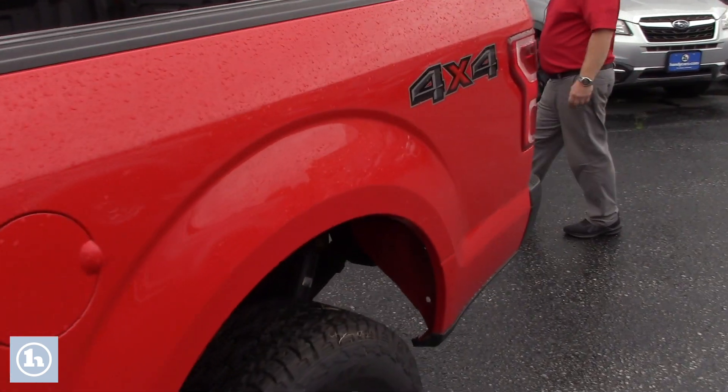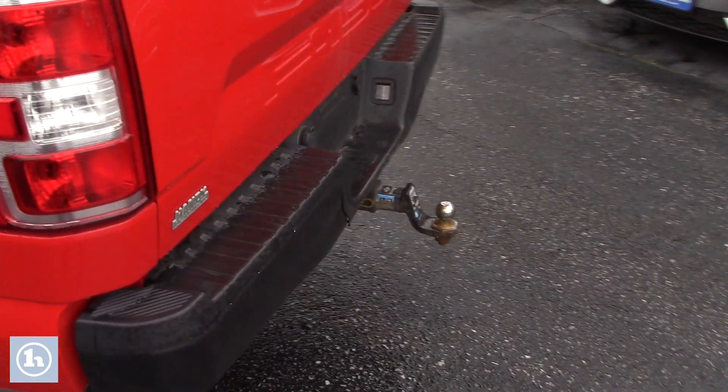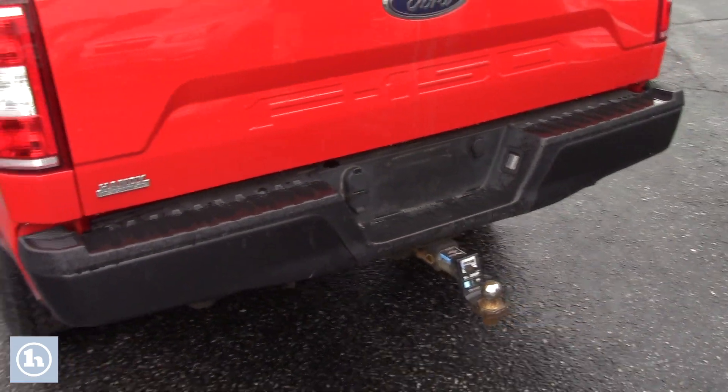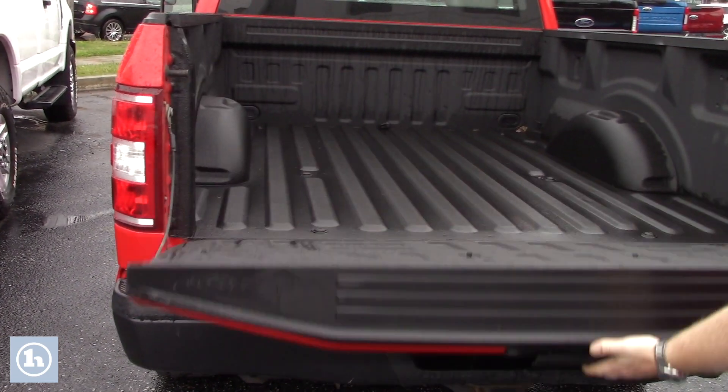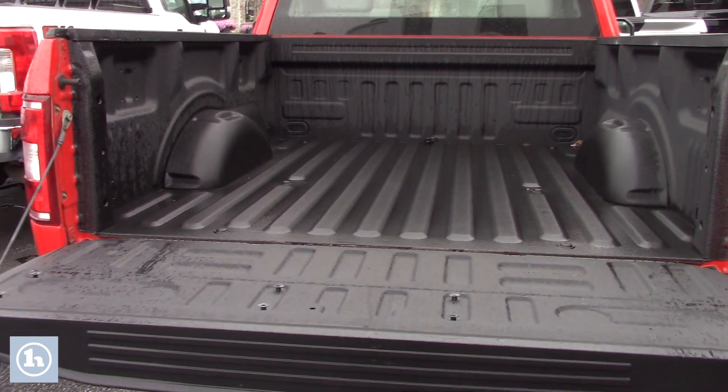The previous owner left the receiver hitch in the back too — not that it's a ton of extras, but you're ready to tow if you'd like to. It has a spray-on bed liner, and I'm not sure if that's one we did or was done beforehand, but either way I'll take care of that for you.